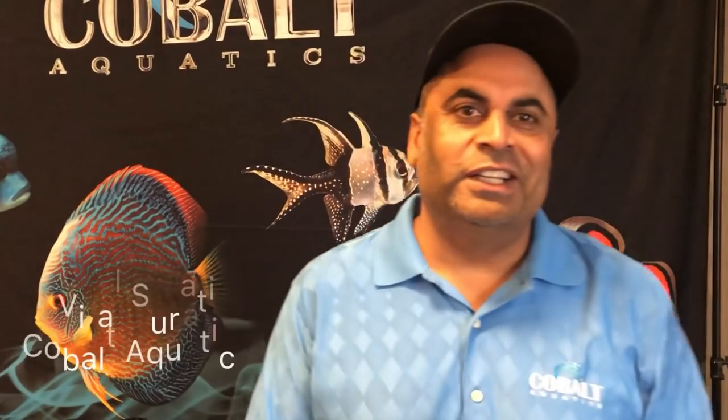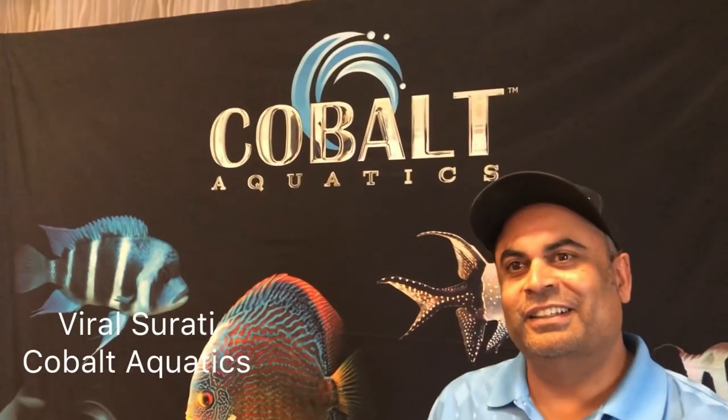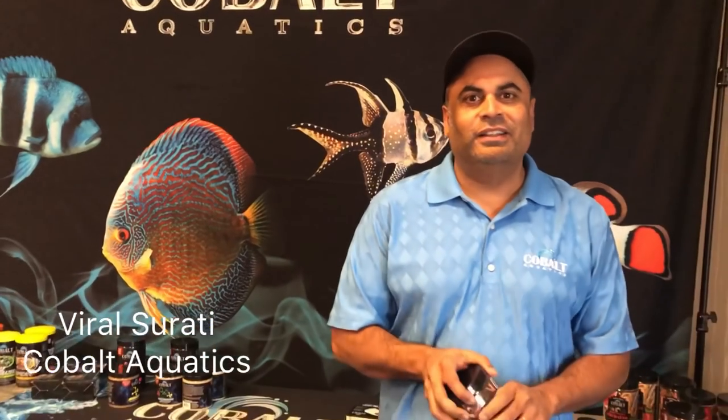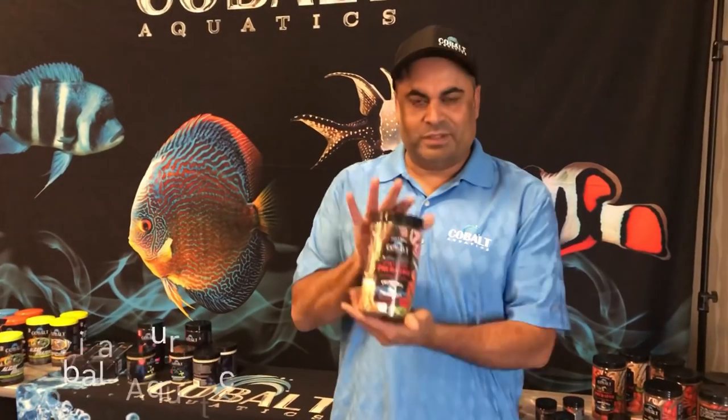I'm here with Cobalt and this is Viral Cerati, co-founder of Cobalt Aquatics. They're launching a new food that you guys are going to be really interested in because it is for cichlids.